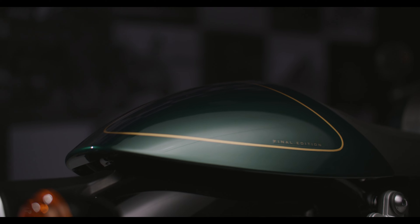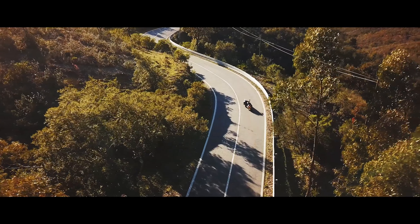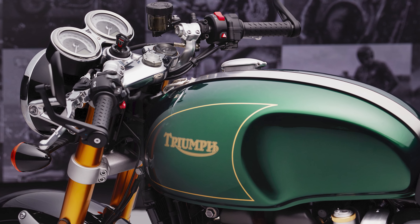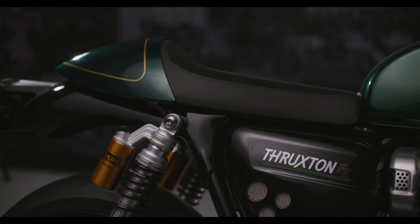The Thruxton Final Edition stands out with its cafe racer aesthetic. The competition green metallic color scheme honors the Thruxton's British racing heritage, complemented by hand-painted gold details and the classic Triumph logo. It is further complemented by contrasting black side panels and mudguards.